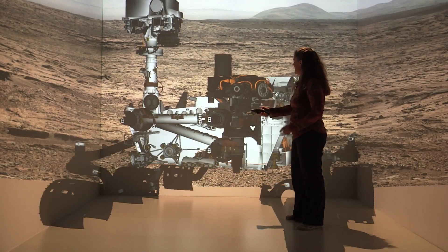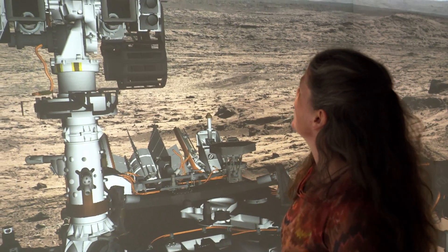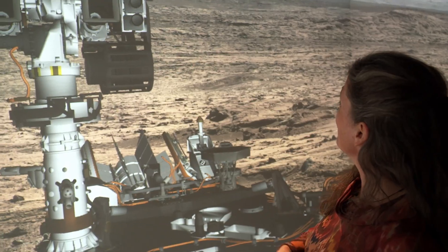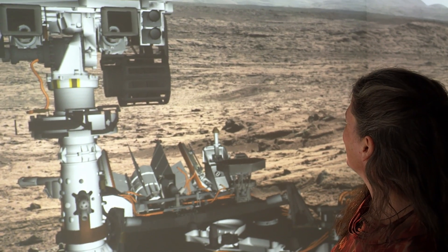This is a virtual model of the Curiosity rover at life size. The images in the background were taken by these two cameras — the first color cameras to take landscape images of Mars like this. It's a photo album from another planet.